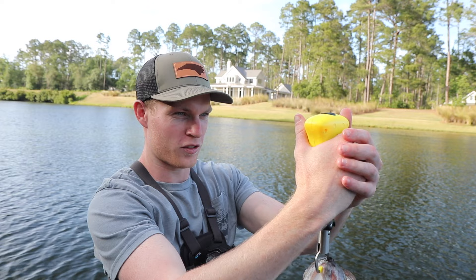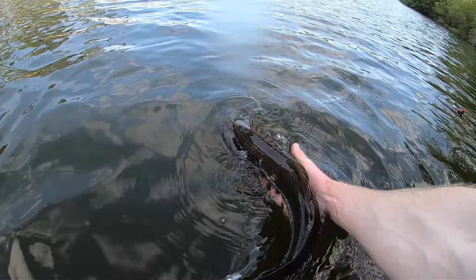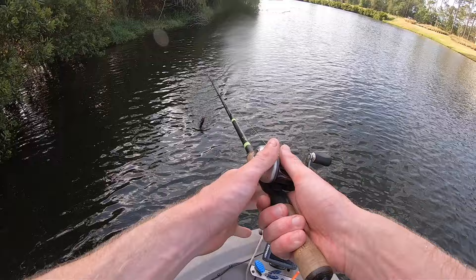This guy is ready to get back in, so I think I'm going to let him go. Adios! The topwater bite has been insane. And not to mention there were two fish that y'all didn't even see because I forgot to turn the GoPro back on after the first fish. Both of those were close to three pounds too.